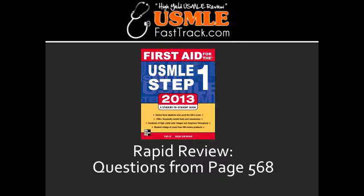What is pink puffer? Pink puffer is a term used to describe a patient with emphysema.